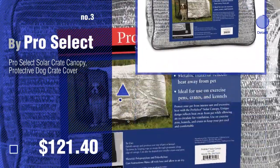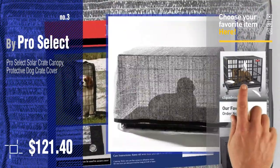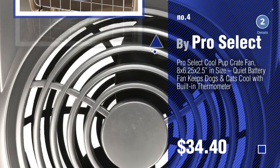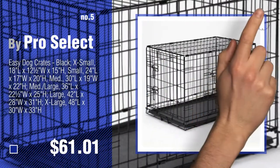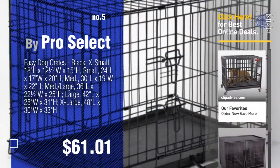For more details about these dog crates products, just click this circle. Number 4. Number 5 — also by ProSelect. Find these dog crates by ProSelect at up to 70% off by clicking the info circle.